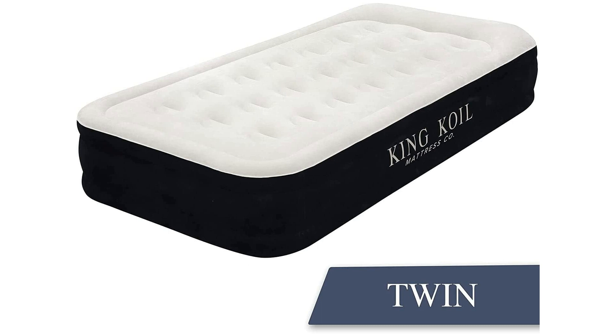The portable nature of this air mattress makes it an excellent companion for travel enthusiasts and campers. Its lightweight design and easy storage capabilities mean you can take your comfort on the road without any hassle. Whether you need an elevated sleeping surface for camping trips or a comfortable guest bed for home use, this air mattress fits the bill perfectly.